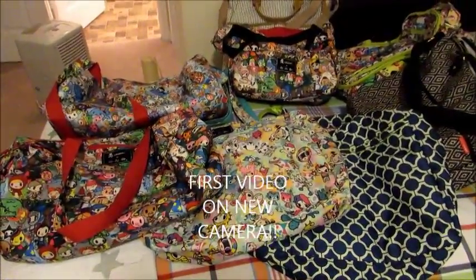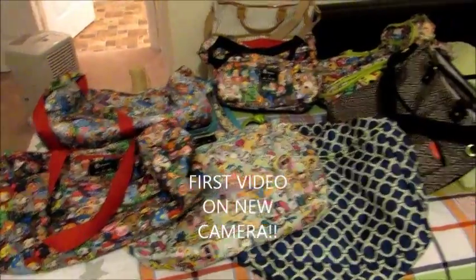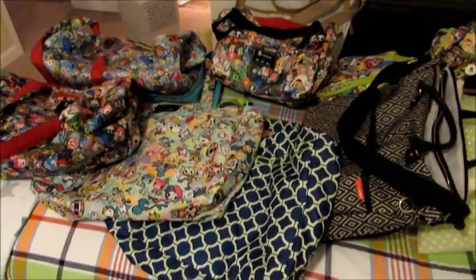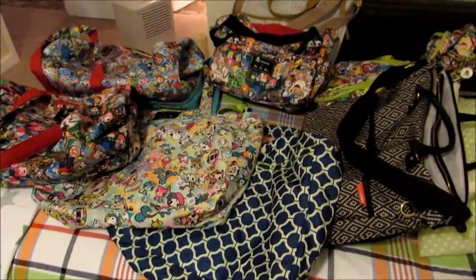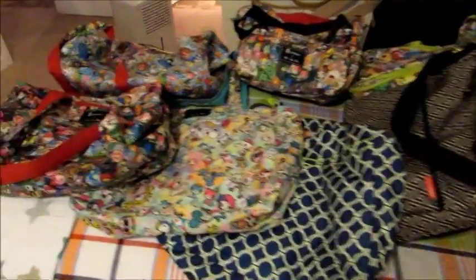Hey guys, I just got a new camera because my camera that I've had for a long long time actually broke yesterday — officially, completely. Rest in peace because it's in the garbage right now. So I wanted to do my first video on my new camera with a diaper bag collection.